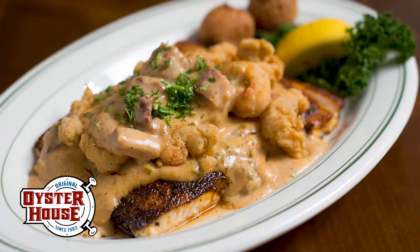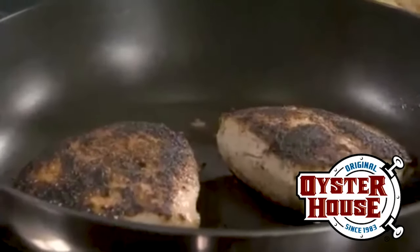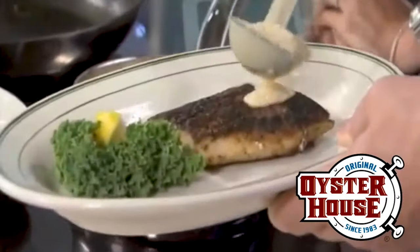Take our very popular Mahi Down on the Bayou. We take an 8 ounce mahi steak, blacken it with our famous spicy seasoning, sear it to perfection, and top it with fried crawfish and a Tasso Conecuh sausage cream sauce.